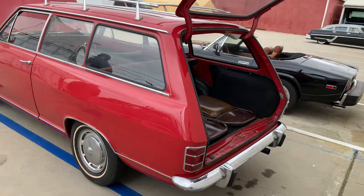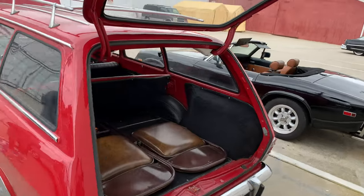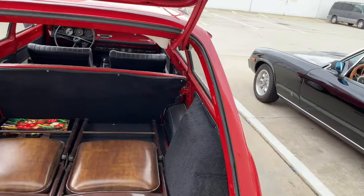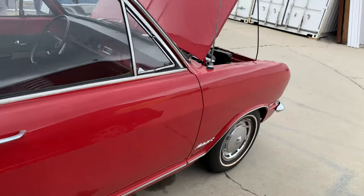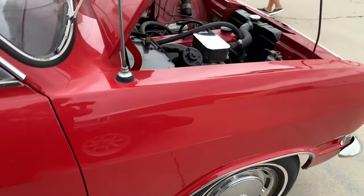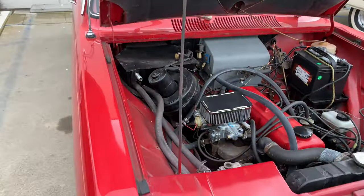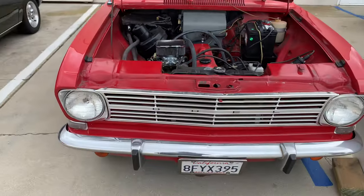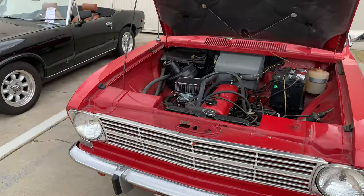This is an Opel Cadet station wagon — I used to have an Opel Cadet, but the fastback. Mine was a 68. So it's German General Motors. This one says it's a 67.